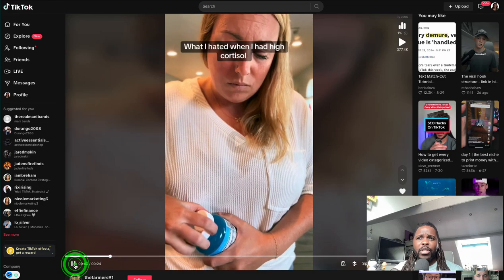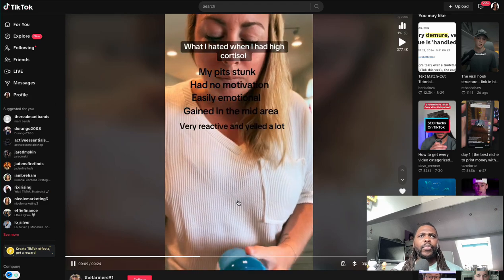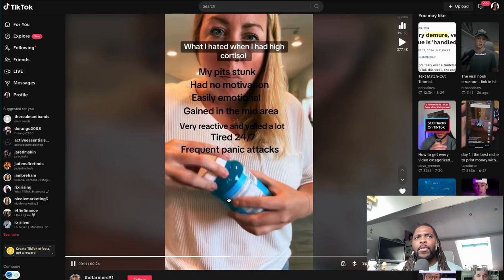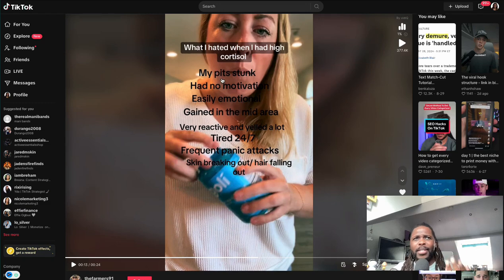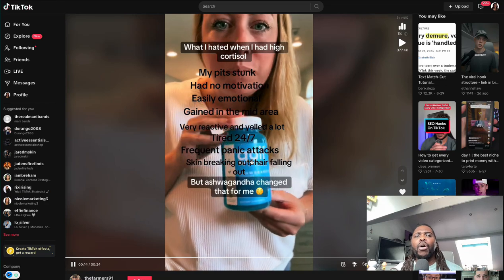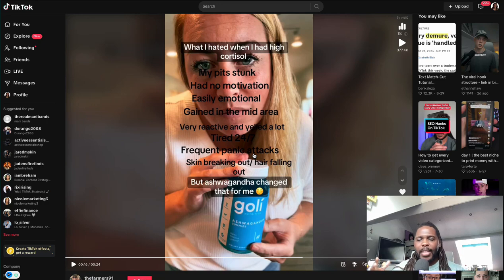Continuing into the body of the video, she keeps you engaged by listing what she experienced when she had high cortisol — pits stinking, no motivation, easily emotional, gaining weight, being reactive, quick to anger, always tired, panic attacks, skin breaking out, and more. She's really hammering the pain points that people feel who aren't taking this product.